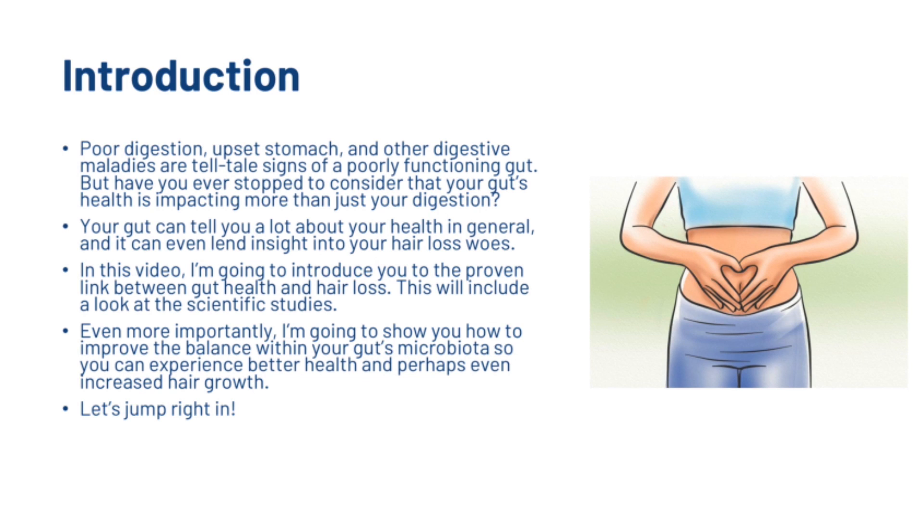Poor digestion, upset stomach and other digestive maladies are telltale signs of a poorly functioning gut. But have you ever stopped to consider that your gut's health is impacting more than just your digestion? Your gut can tell you a lot about your health in general and it can even lend insight into your hair loss woes. In this video, I'm going to introduce to you the proven link between gut health and hair loss, including a look at various scientific studies. Even more importantly, I'm going to show you how to improve the balance within your gut's microbiota so you can experience better health and perhaps even increased hair growth.